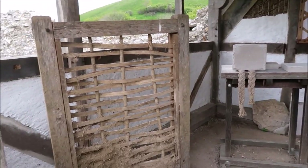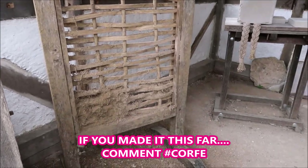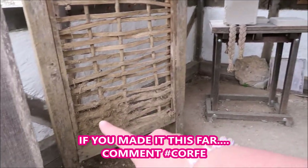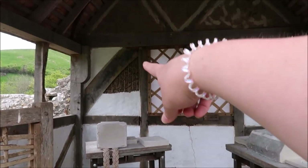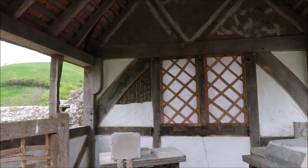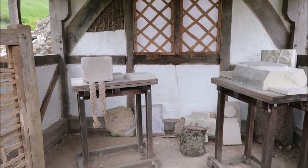Wow, look at this! See, that is how they would make it - that is how they would slide all in. This is so cool!